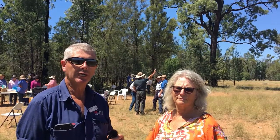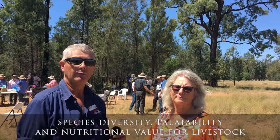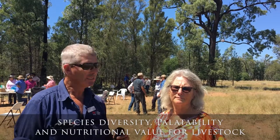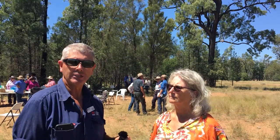We've seen a diversity of grasses and many landholders have been asking me what's in their paddock and how palatable and nutritional it is. Today we've had 35 landholders and some staff from LLS come along and we've had a really good look around. I'm here with Jaffa from the Yerry Lake Landcare Group, a landholder in the area.